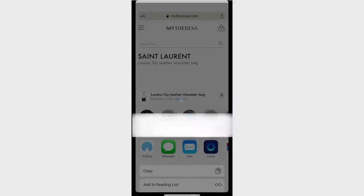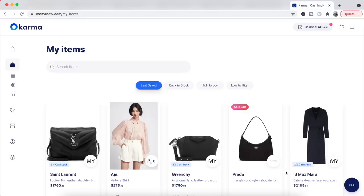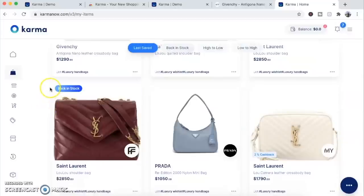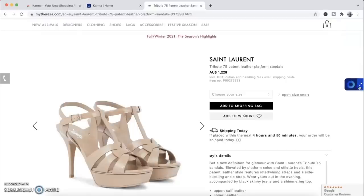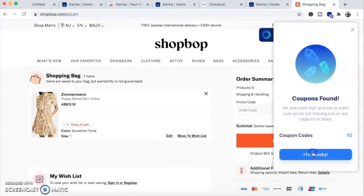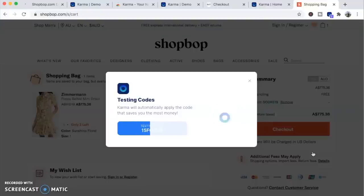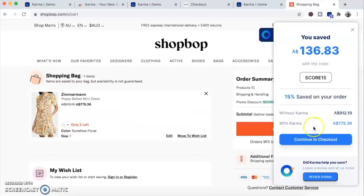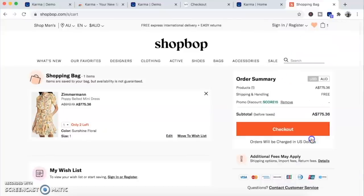When your saved item goes on sale, or when there's a relevant coupon, Karma will notify you via email or push notification on mobile. If the item has been out of stock, you'll also receive an alert when it comes back in stock. You can drag the Karma button up and down so it stays out of your way when browsing. Also, upon checkout, Karma uses clever technology to scan the web for coupon codes and automatically applies them at checkout.